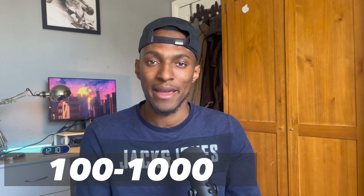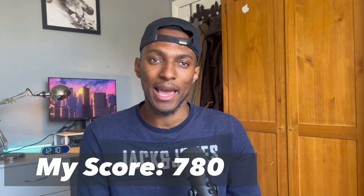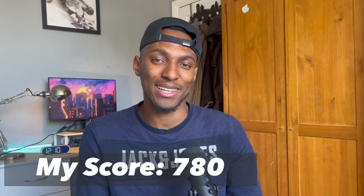The exam is scored between 100 and 1000 and the pass mark is 700. My score was 780 — a decent score but I could have definitely done a bit better. Like I always say, it doesn't matter if you get 1000 or 701, as long as you get over the pass mark of 700 you pass the exam and get your certification.